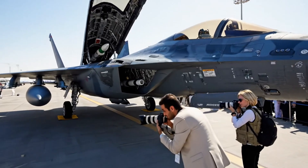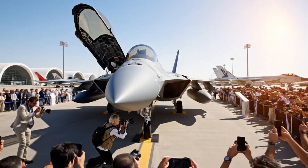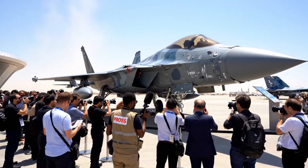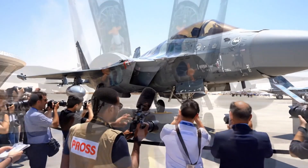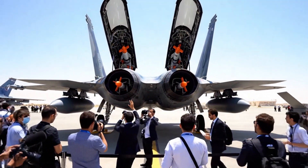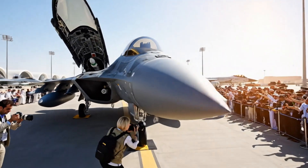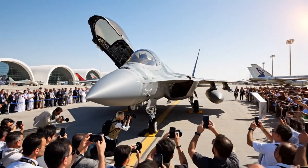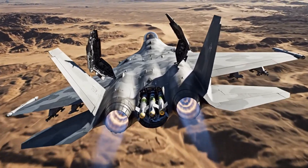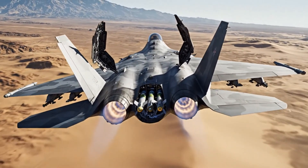The Su-57, often referred to in Western media as Felon, is Russia's fifth generation stealth fighter. What makes it particularly sophisticated is its use of internal weapons bays, a design feature that helps maintain low observability by keeping crucial armaments inside the fuselage instead of mounted on external pylons. Internal bays are a hallmark of modern stealth aircraft, and seeing them open, loaded with missiles, changes how analysts assess the jet's operational readiness.